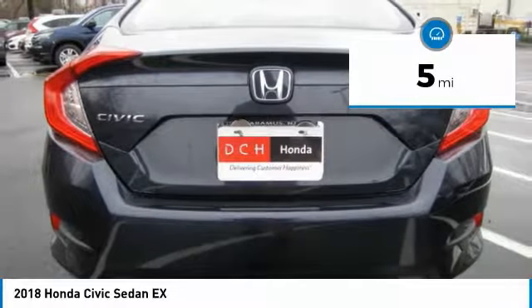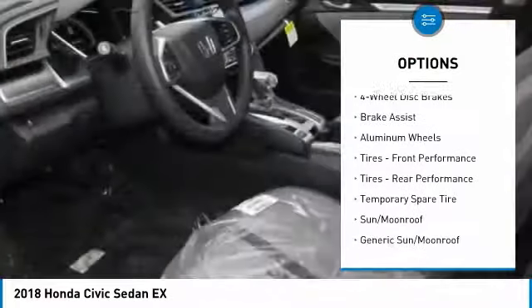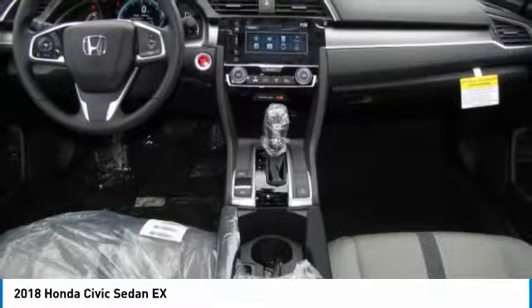Here are some of this vehicle's great options: keyless entry, steering wheel audio controls, remote engine start, stability control, anti-lock braking system, traction control.